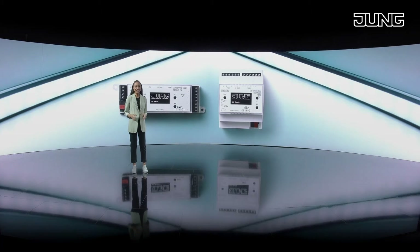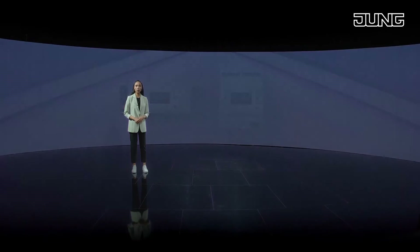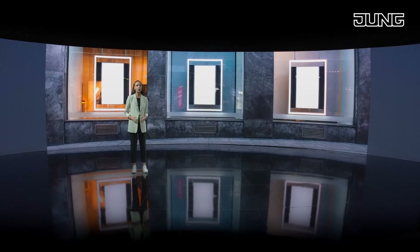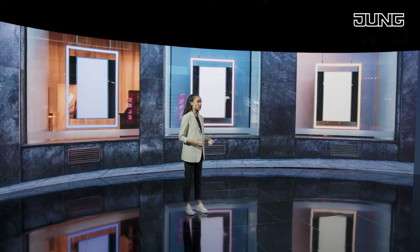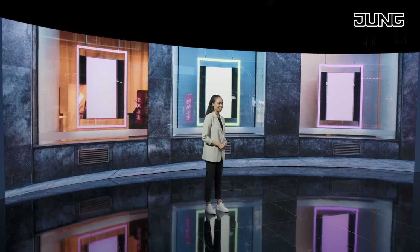The KNX LED controller is ideal for RGB lighting control, for display windows, and for illuminating facades. With it, colors can be mixed as needed and the brightness can also be set. A sequence can be used to vary the lighting effect.